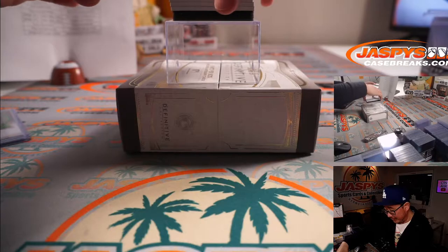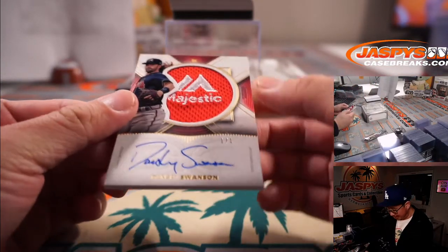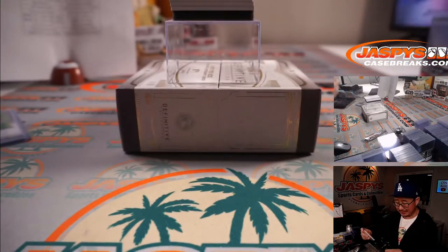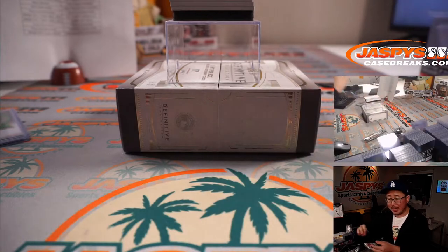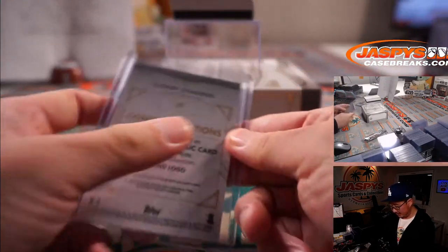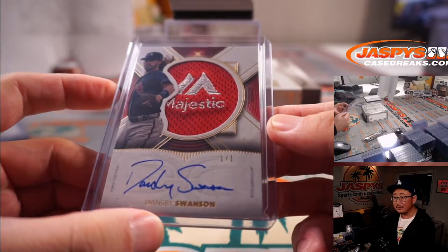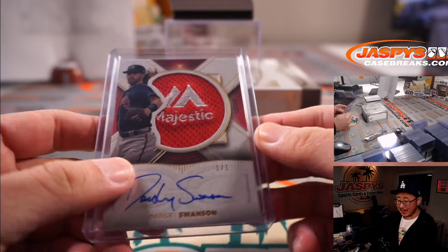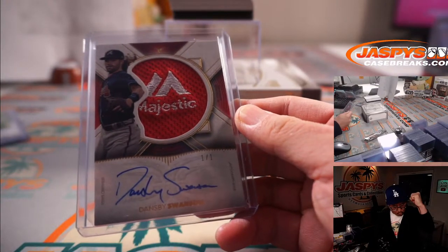Next up — a one-of-one majestic patch on-card auto! Dansby Swanson for the Braves. Matt Medlin bought the Braves straight up and bought a lot of teams straight up — rewarded here, Matt. That's a beaut, congrats. All aboard the Big Hit Express, whoop-whoop.